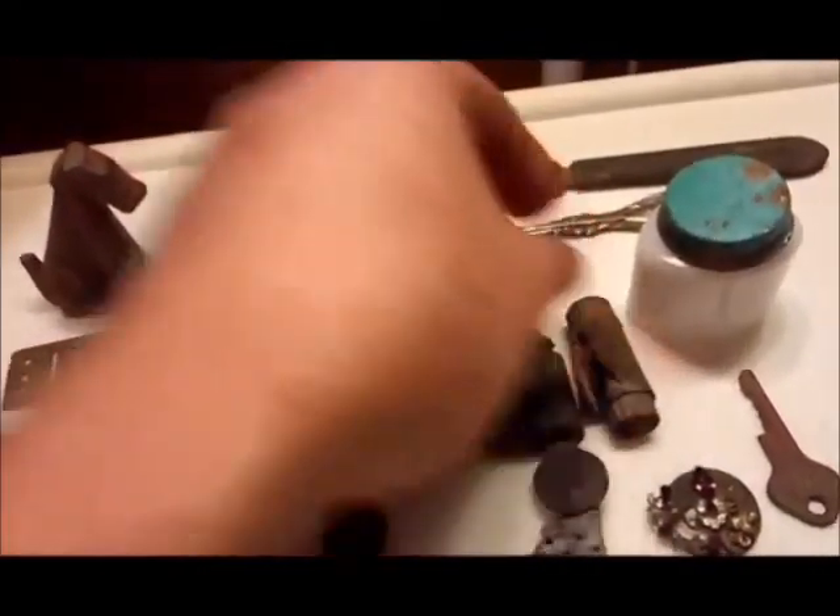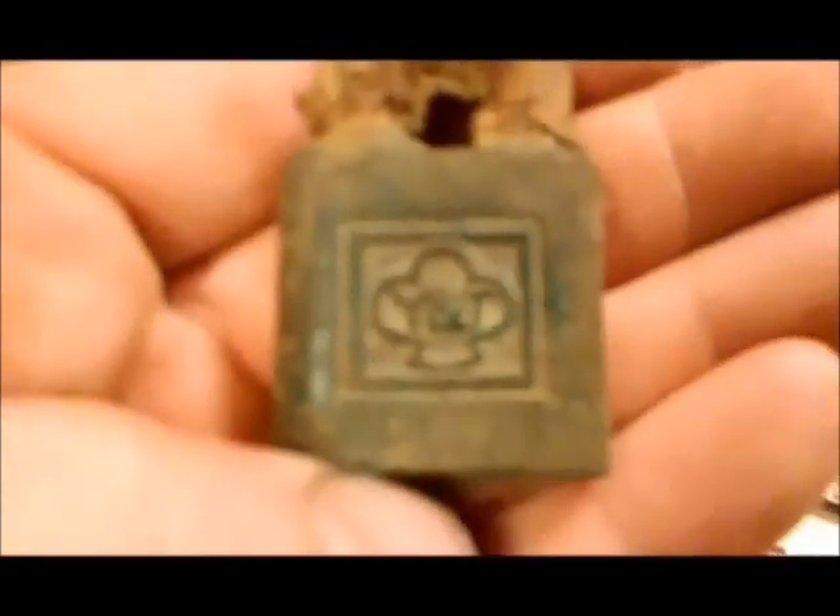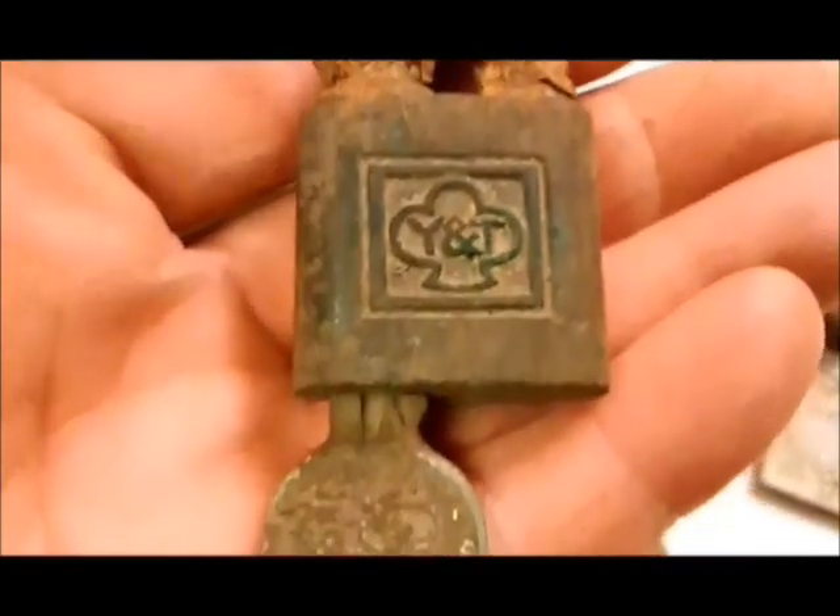Old lipstick tube — nothing I can see written on there. Pretty nice Yale lock with the key still in it, and it has a nice design on there too.